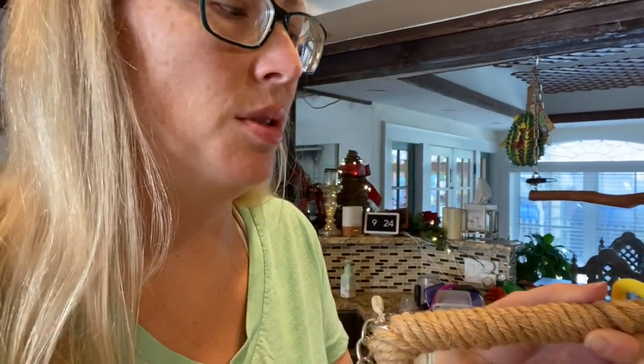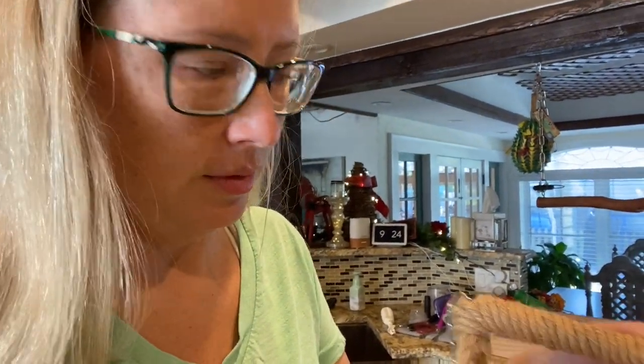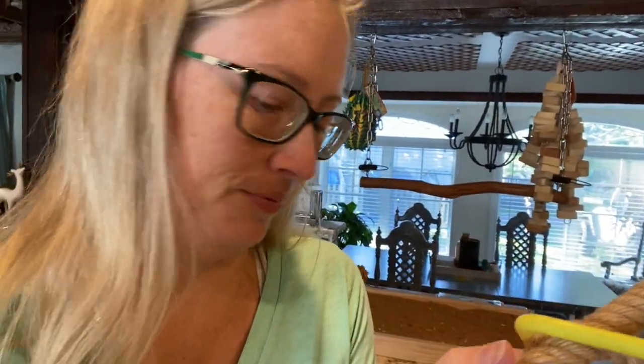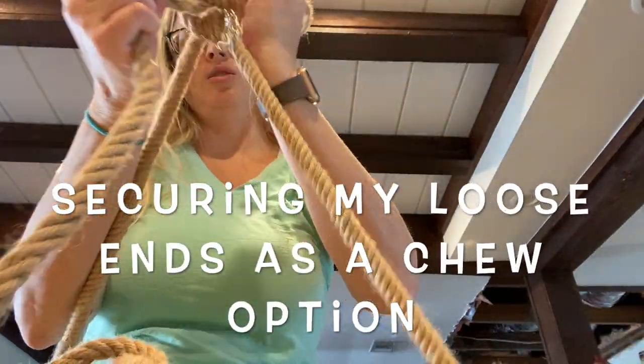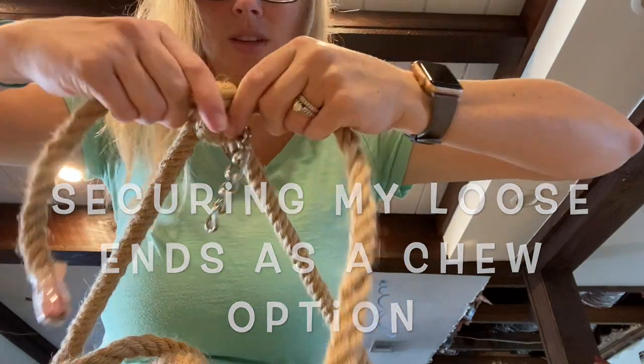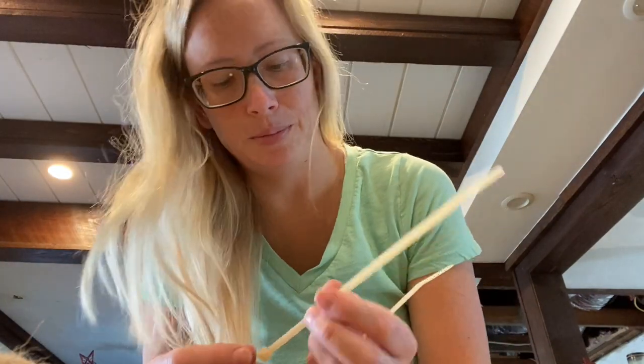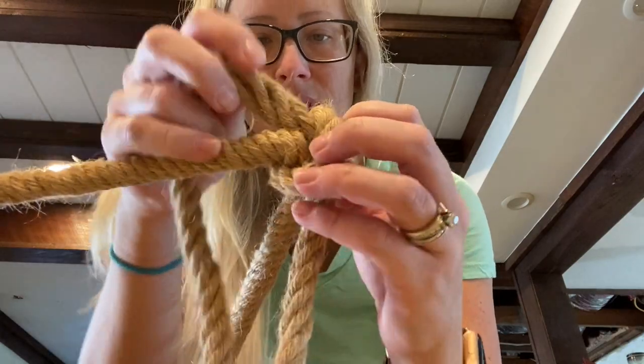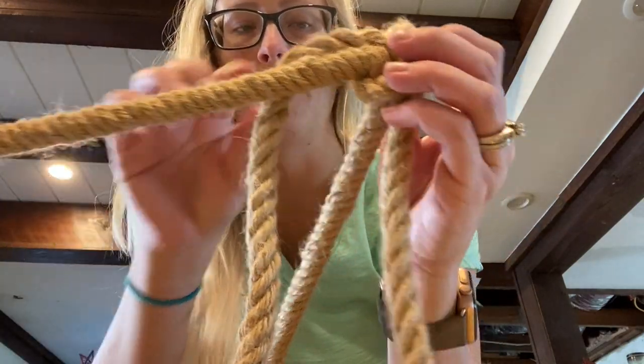I thought I'd just do the bottom for extra thickness, but apparently I'm doing the whole thing because I put the chain at the top. My husband has a pretty impressive collection of zip ties, so I'm going to use those to secure the rope underneath, because I literally tied a knot and it just started sliding when I was twisting. I just want to add extra layers on the bottom.